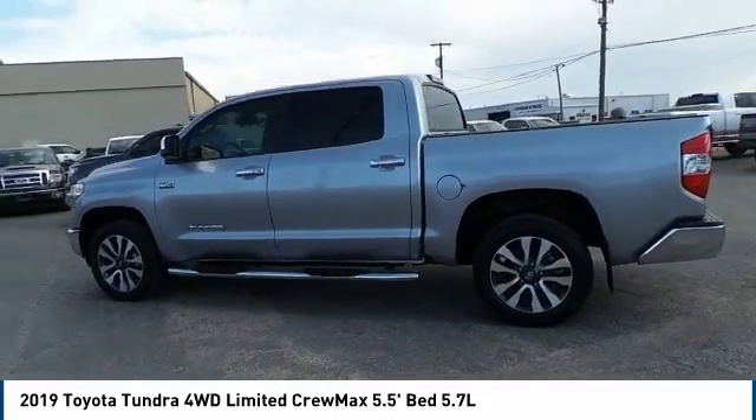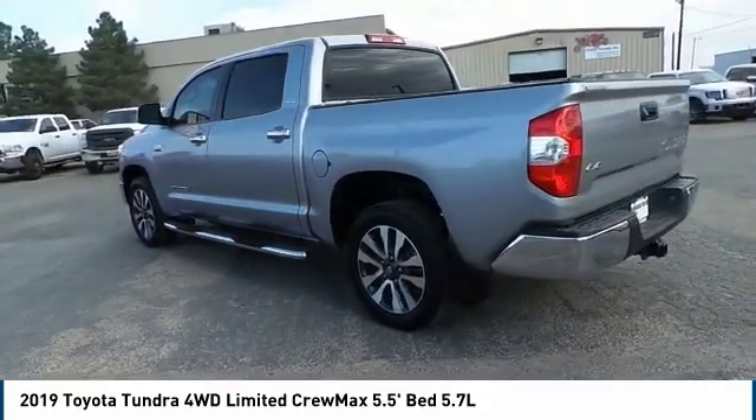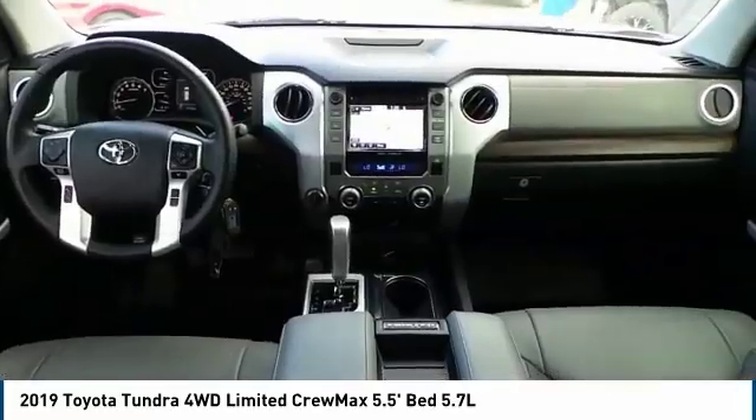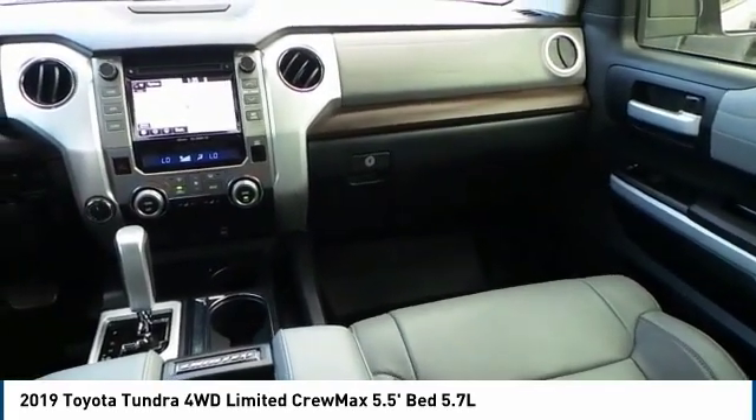Included as standard are vehicle stability control, traction control, electronic brake force distribution, anti-lock brakes, and tailgate assist. With a towing capacity of up to 10,000-plus pounds and a payload capacity of over 2,000 pounds,